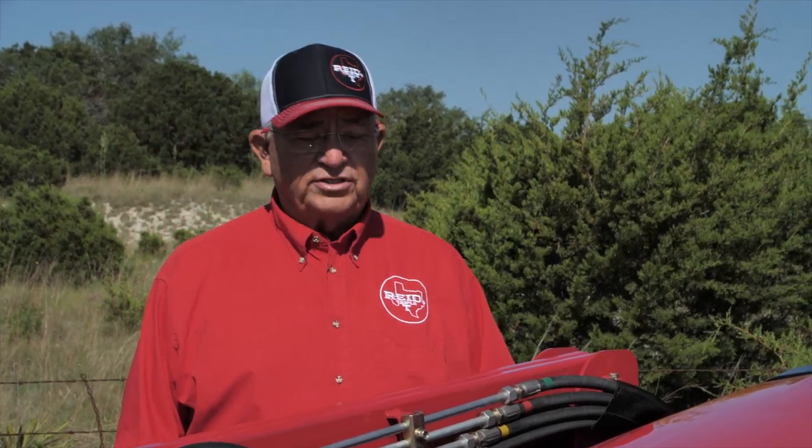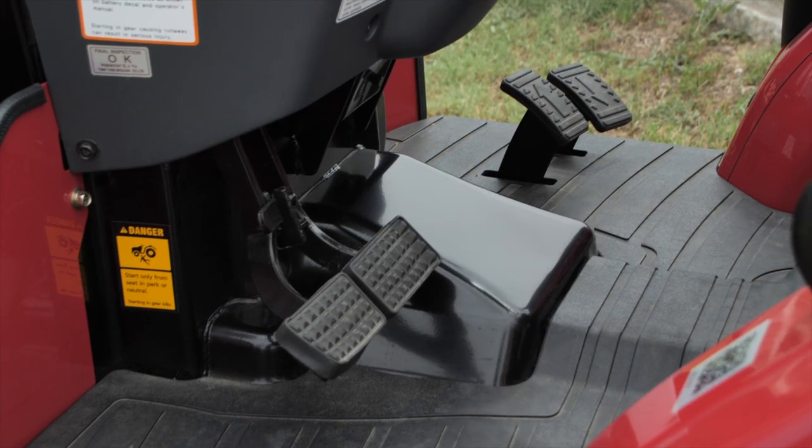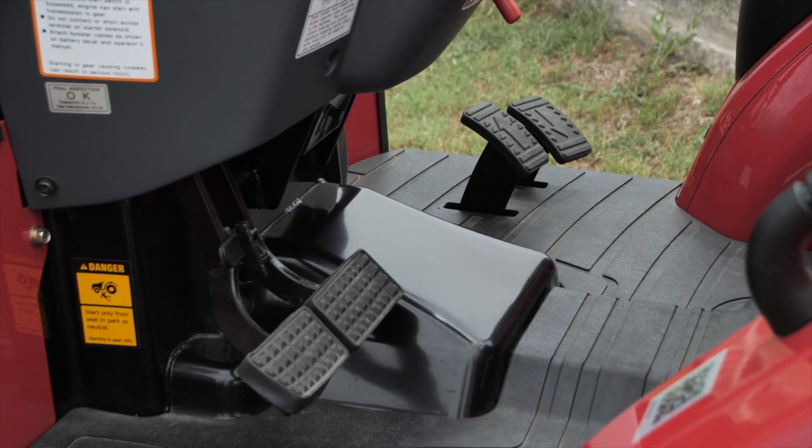The 2638 series comes in both an open station, like we have here today, or a cab version. Both configurations have the hydrostat transmission.